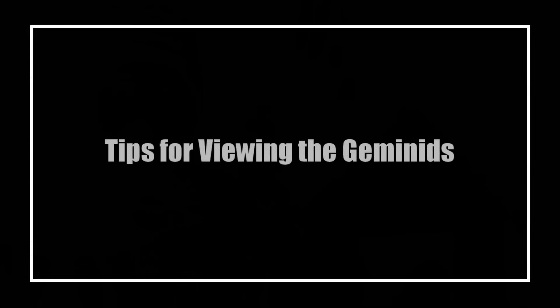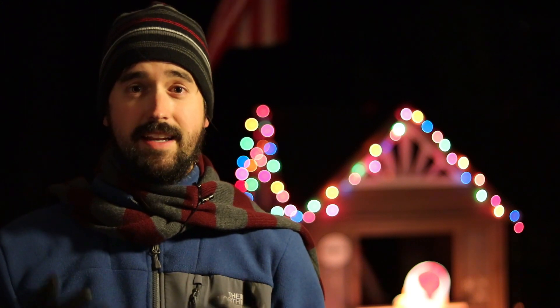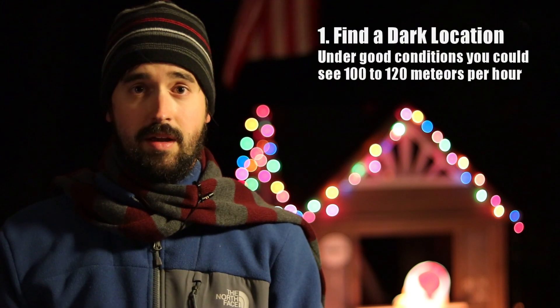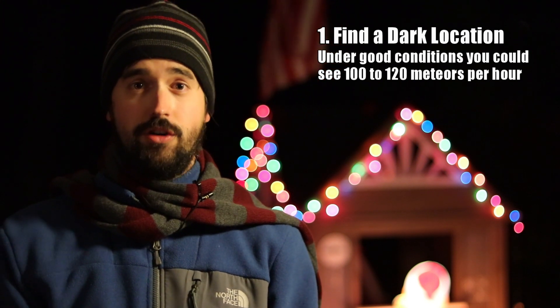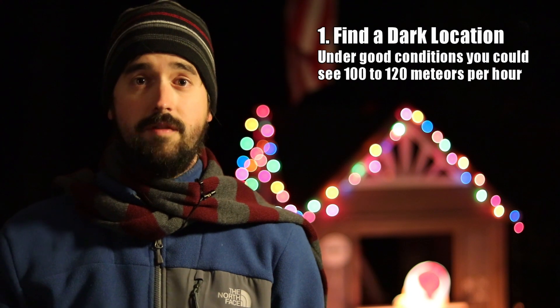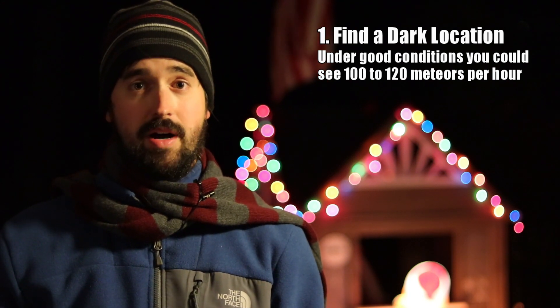Let's get started by talking about some tips and tricks to help maximize the number of meteors that you can see this December. My first piece of advice for experiencing meteor showers would be to get to as dark of a site as possible to view them. The difference between a good and great experience with a meteor shower often has more to do with the lights around us than the lights that we're looking at above.